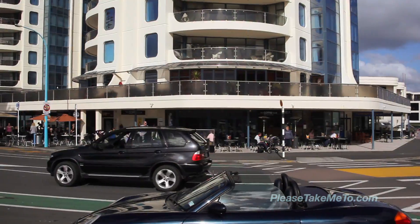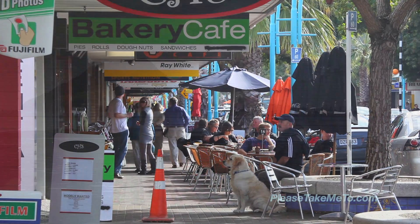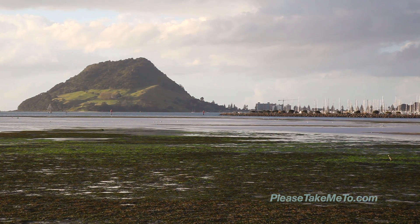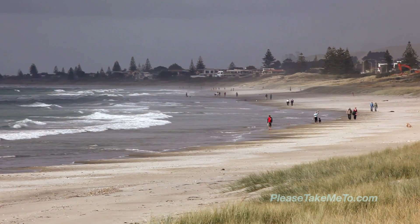There are plenty of cafes, restaurants, shops and specialty stores to browse through in town. And for those seeking adventure, a great hiking track to the summit of Mauao that rewards with stunning 360-degree views of the entire bay and tranquil coast.